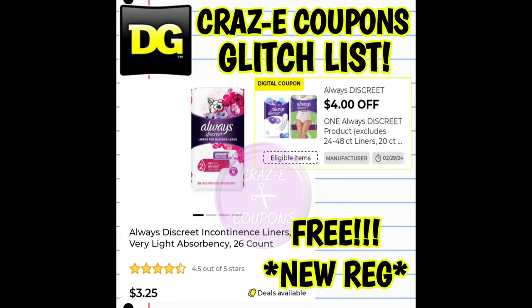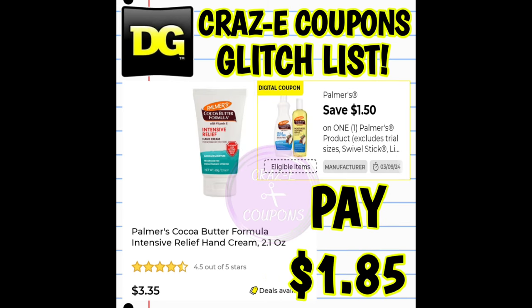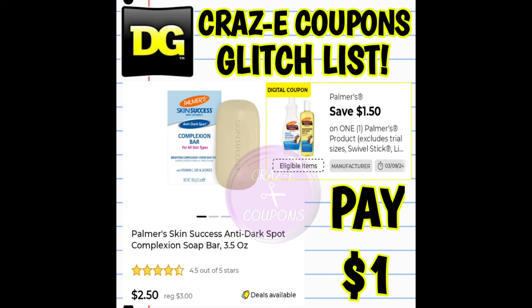Don't forget about this one — it expires on the 29th. We have a four-off-one for our Always Discreet products. This coupon is glitching and working on the 26-count liners. If you are at a new registered store, this coupon is going to make it completely free. If you're at an old registered store, it's going to make it completely free plus give you 75 cents in overage. We also have a $1.50 off one digital coupon on our Palmer's products, glitching and working on the 2.1 ounce hand creams priced at $3.35 — after the coupon, you pay $1.85. This coupon is also glitching on Palmer's bar soap one-count priced at $2.50 — after the coupon, you pay just $1.